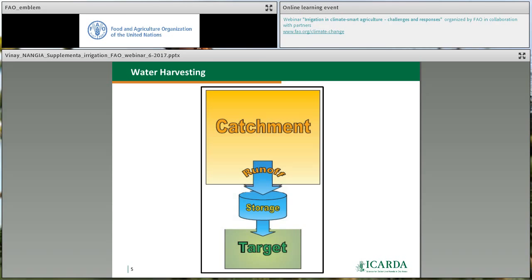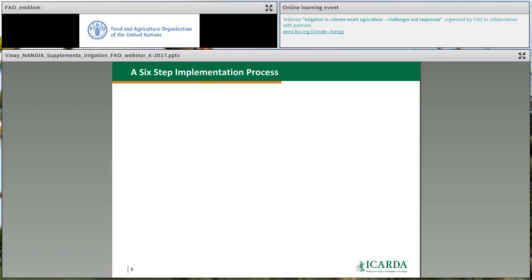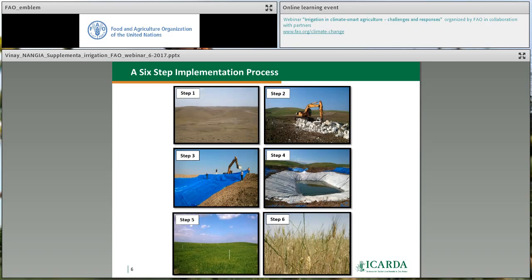Water harvesting is really important in dry areas because rainfall happens during winter and you want to store that water to be used beneficially at a later stage. This diagram shows three components: a catchment, a storage, and a target. The catchment is much bigger than the target — you capture all the runoff from rainfall in the catchment, collect it into a storage structure, and use it in a smaller target area. If you have 200 millimeters of rainfall happening in a bigger area concentrated into a smaller area, it can become 400, 500, or 600 millimeters of effective water for irrigating that smaller area.